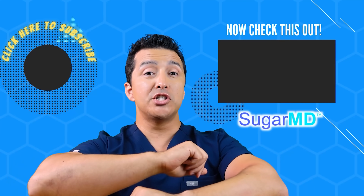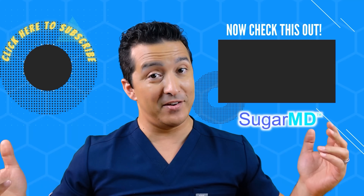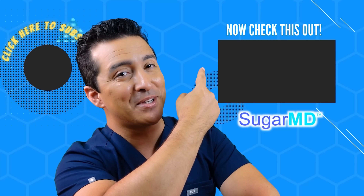I hope you are enjoying this channel so far and that you've already subscribed. If you haven't, please do — and watch the next video too, I think it will help you.